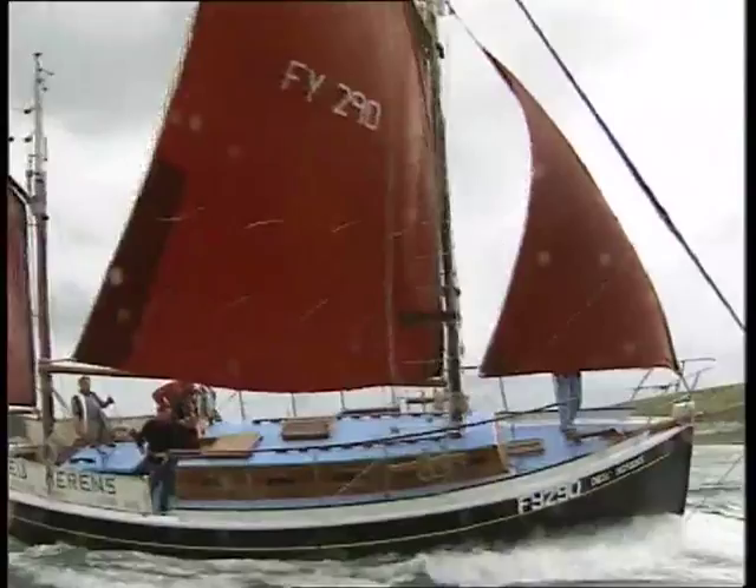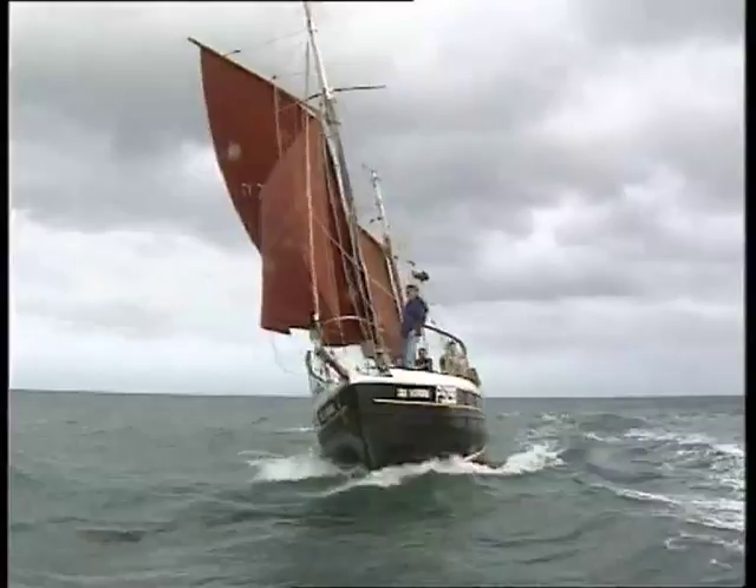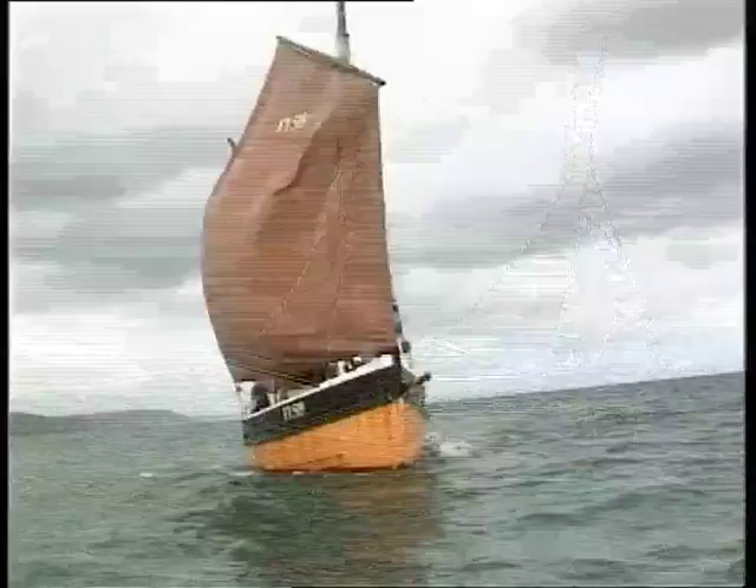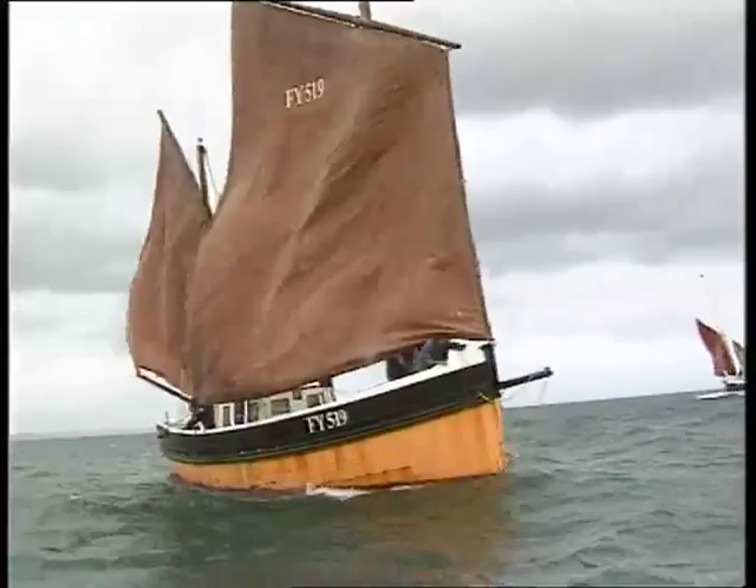Now, a hundred or so years on, these almost forgotten boats are back in Loo Bay. This time, though, they're not vying for catches, but for trophies in a special regatta — only the second there's been since 1910. Local boats will be joined by two from France and one from Ireland.